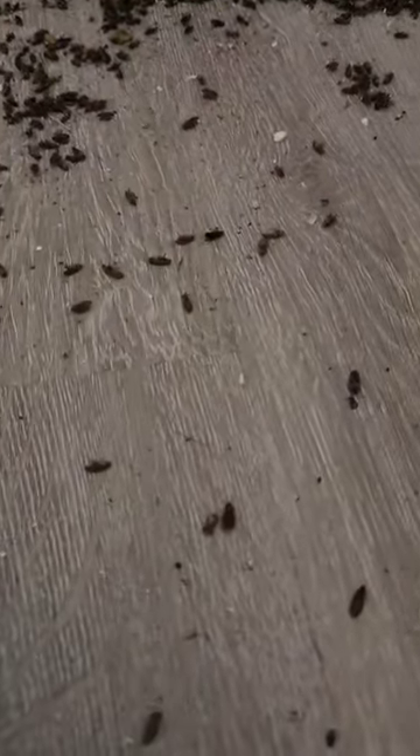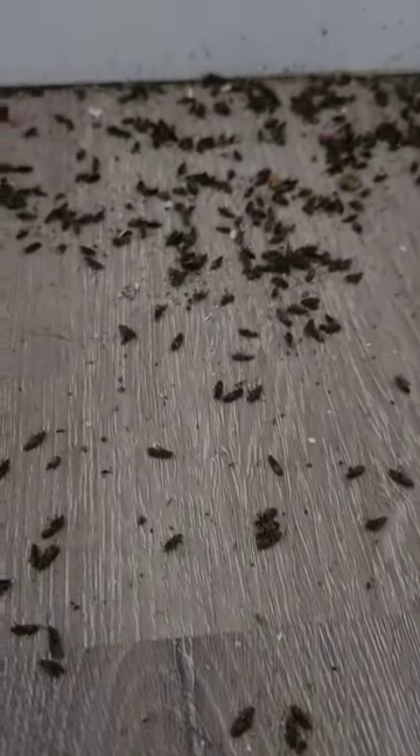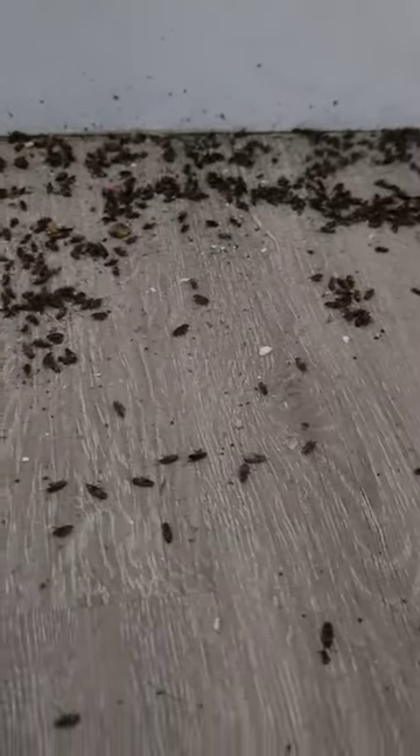Bugs are always an issue in the summertime, but now elm seed bugs are causing a rather smelly situation for those homeowners who have to share the space with them. Elm seed bugs are pesky and stinky, much like the box elder bug.